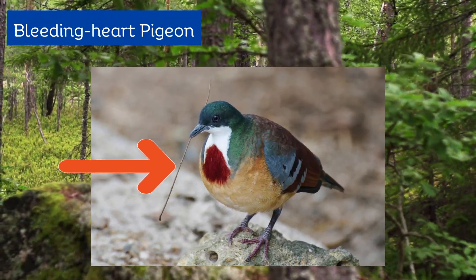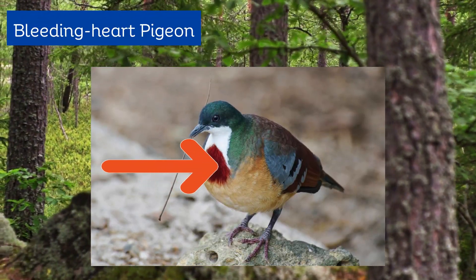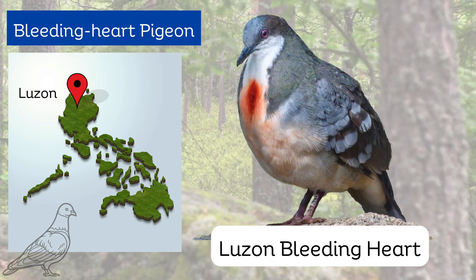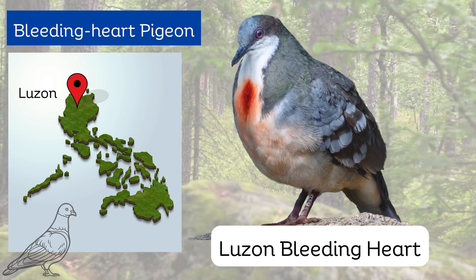The bleeding heart pigeon is named because of a red blotch on its breast. Luzon bleeding heart pigeon is endemic to the island of Luzon and two other islands in northern Philippines.